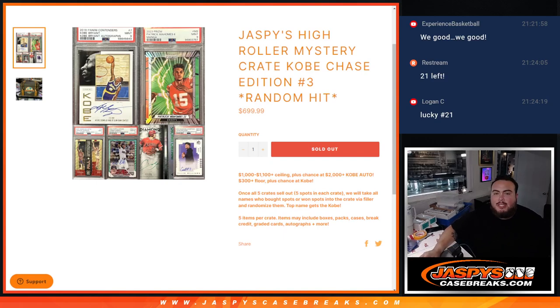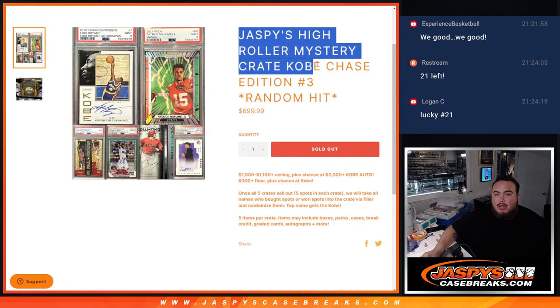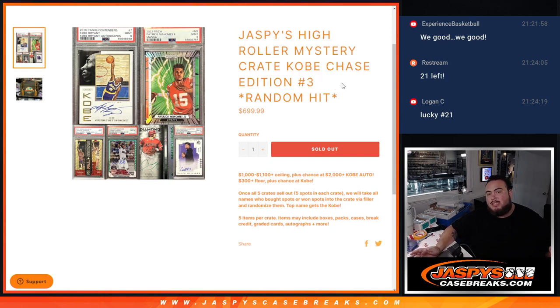What's up everybody, Jace here for JaspysCaseRace.com. We just sold out another Jaspys High Roller Mystery Crate, Kobe Chase Edition number 3. So the way this works is you're guaranteed a hit. In every case, we have a ceiling hit of between $1,000 to $1,100, and the worst hit is going to be as little as $300 plus. You are guaranteed something.